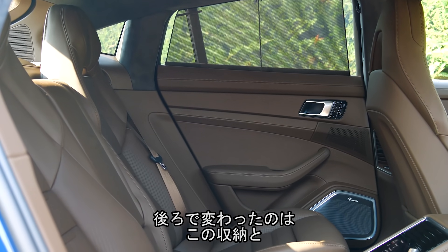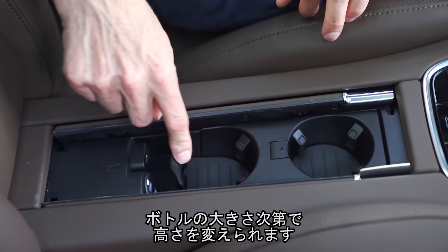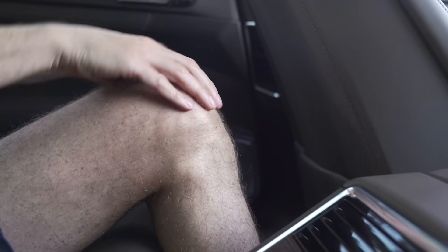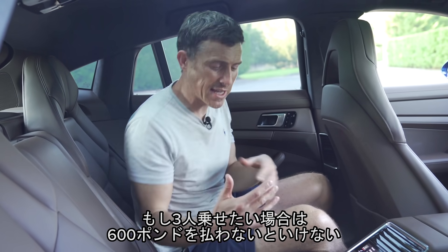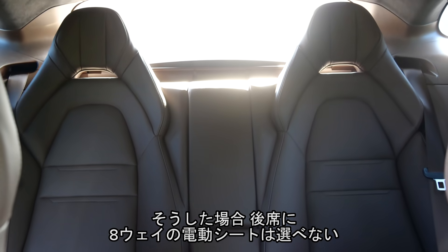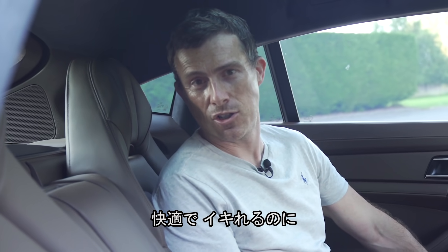Here in the back, the only updates are hidden away in here — USB-C, three of them, which is handy. Check out the cupholders — I like the way you can alter the height of this, so if you've got a taller cup it won't topple over. The space back here is great: loads of knee room, plenty of headroom, really roomy and very comfortable. If you need to carry three people in the back, you can pay an extra £600 for a three-seater bench, but then you couldn't upgrade to these eight-way electrically adjustable seats for added comfort.